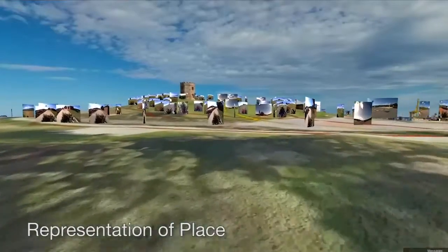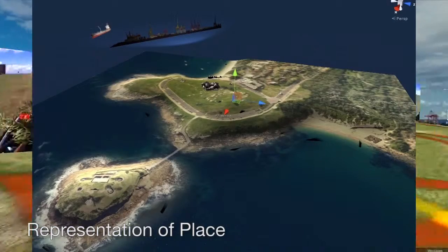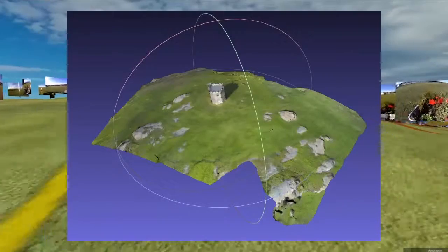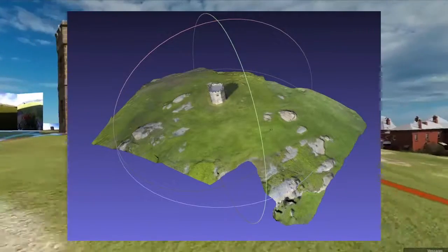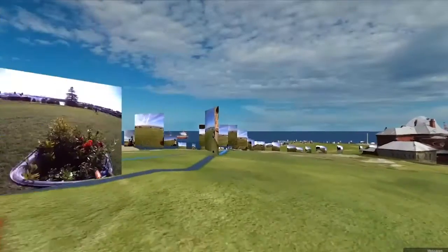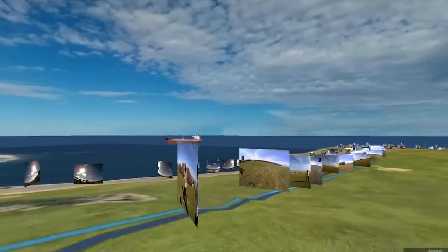The virtual representation of the headland was created as 3D geometry with detailed photographic textures, generated by aerial mapping and photogrammetry techniques. Particular attention was given to match the color tones of the textures to the SenseCam imagery, to ensure continuity between the two visual sources.